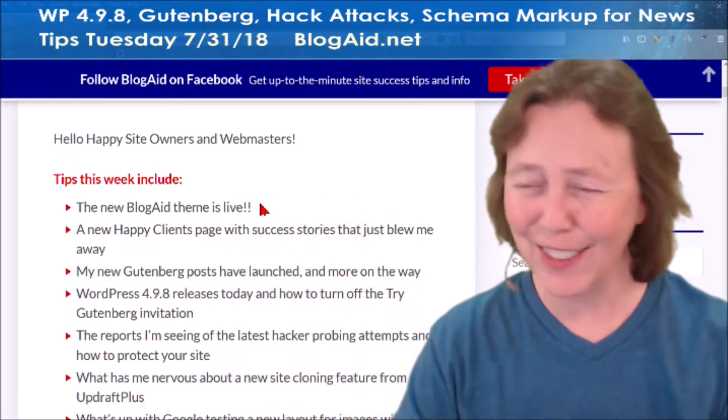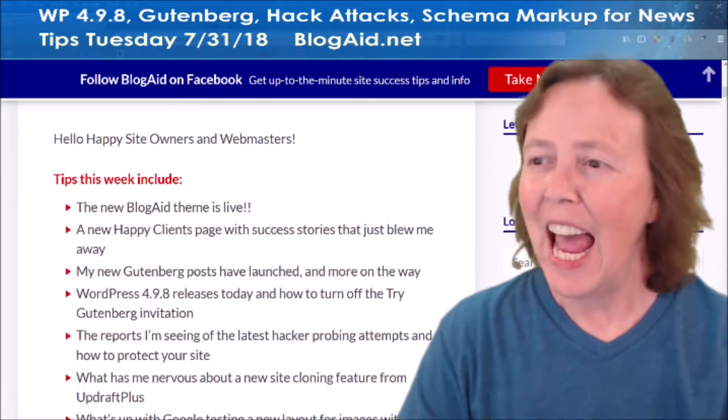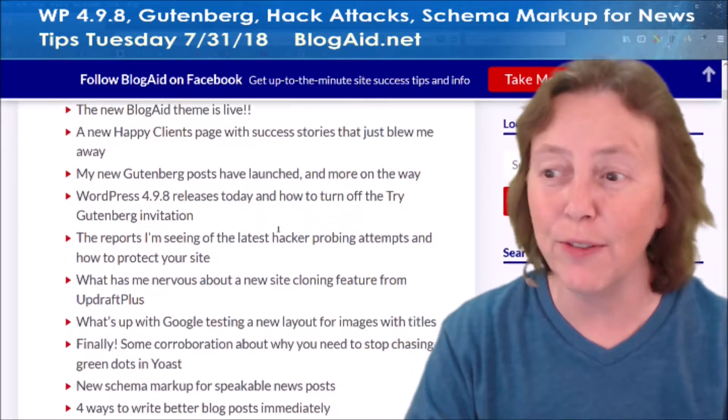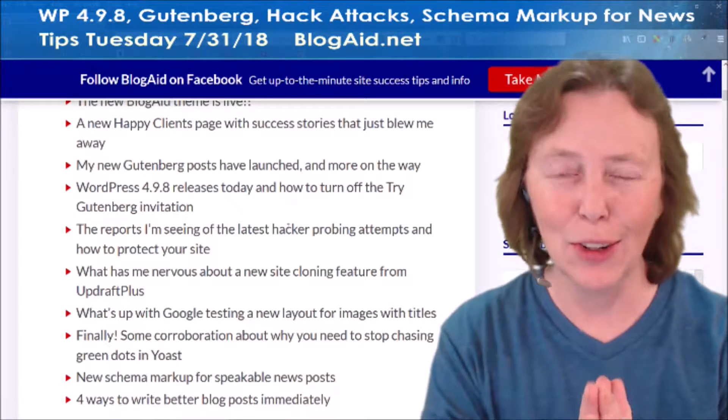The new Blog Day theme is live — I'm so happy with this. I've got a new Happy Clients page, and there are some things on that I want to show you because it's fun. And my new Gutenberg posts are live.